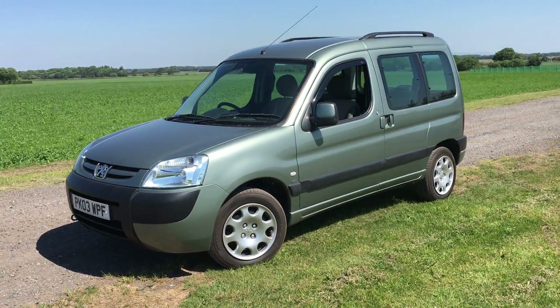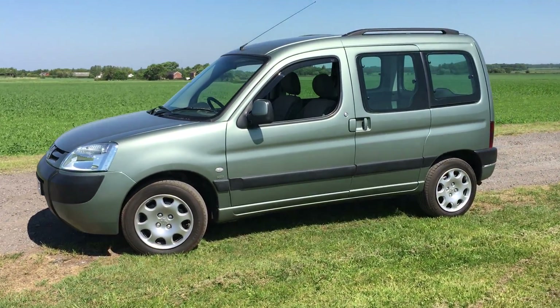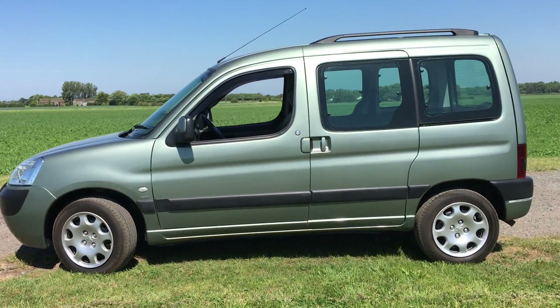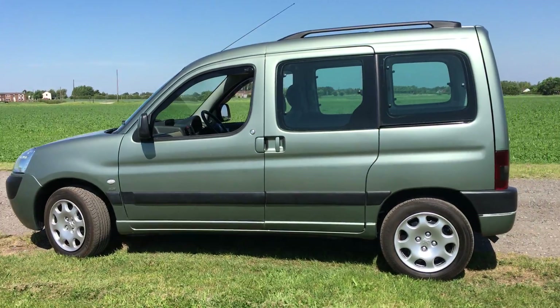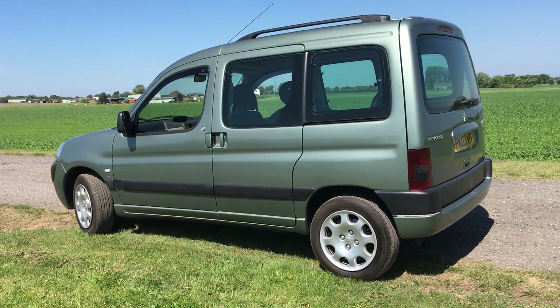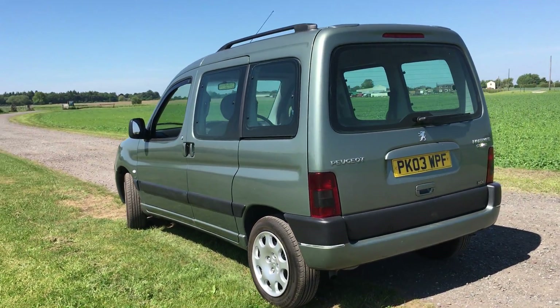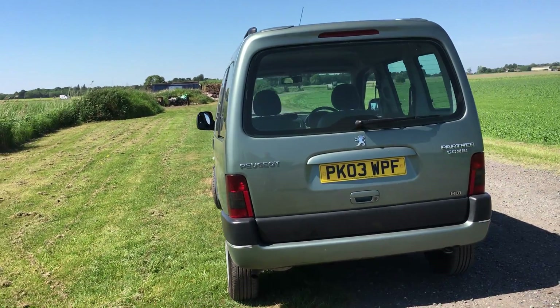We sell motorhomes now at Mouster House Campers, but I supplied a friend of mine who used to do my valeting — he's retired now, he used to always work for me and worked for my dad for 40 years before me. I sold him a Honda a couple of days ago and took this in part exchange, which he actually managed to get off a family friend last month.